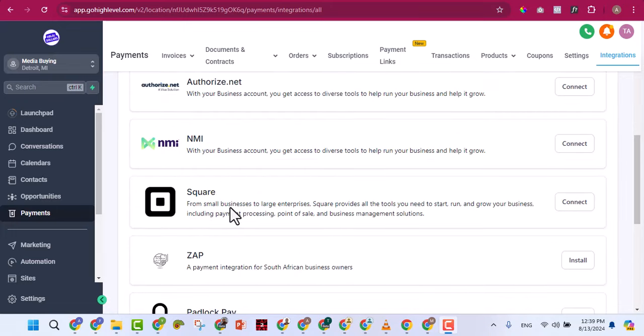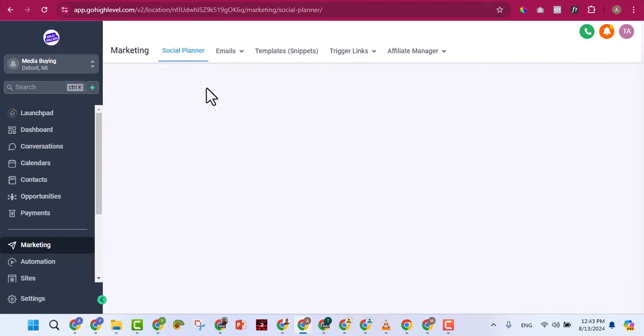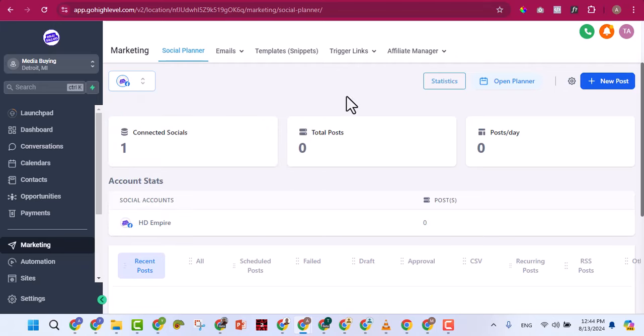Under Marketing you'll find the Social Planner, where you connect Facebook, Instagram, or TikTok and schedule posts to any of them automatically. You can add multiple accounts — two Facebook accounts, Instagram, TikTok — schedule your videos and content, and everything posts automatically for you. You can also create posts from CSV or choose from many built-in templates.